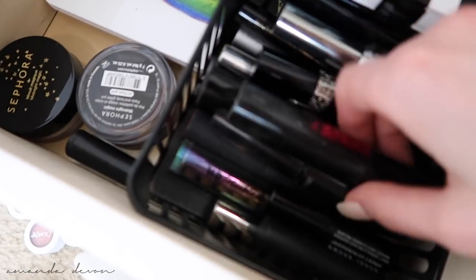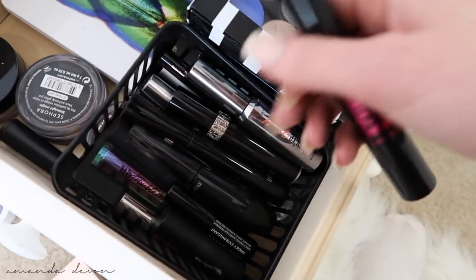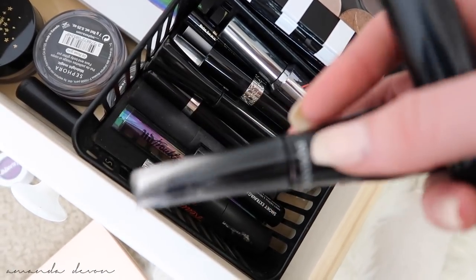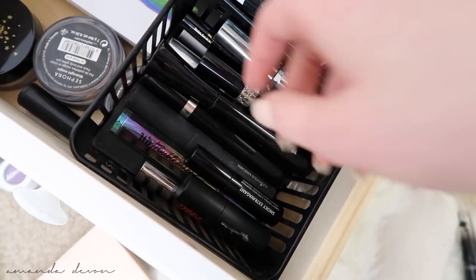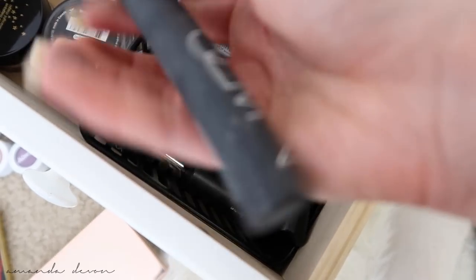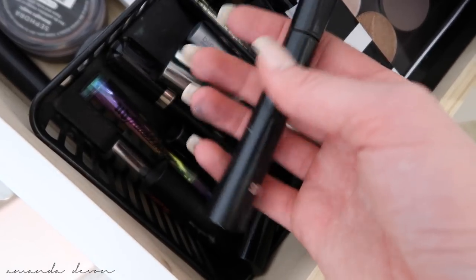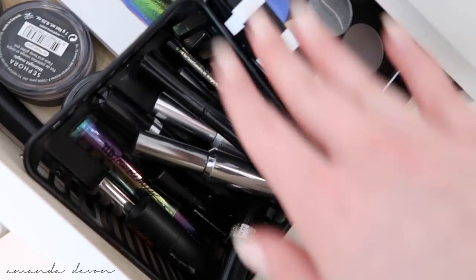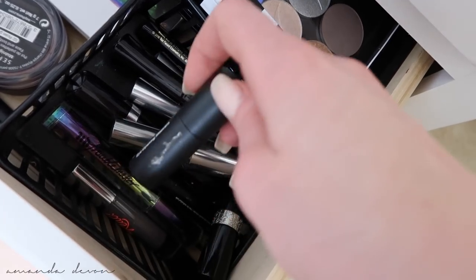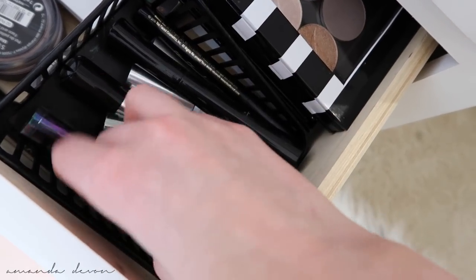Some mascara: the Lancome Monsieur Mascara was really good. I really liked the Lancome Grandiose as well — one of my personal favorites. Mascaras are basically the only things I will dispose of when it comes to expiration dates. They say no longer than six weeks, but I'll use a mascara until it's done and dry. You really should be careful with mascaras just because they go directly on your eye — you could get infections. So use at your own risk.